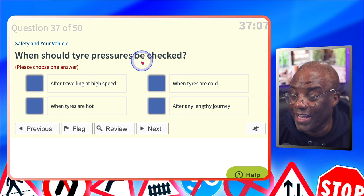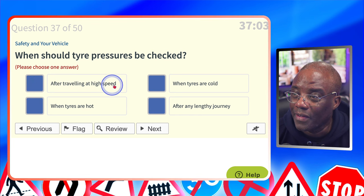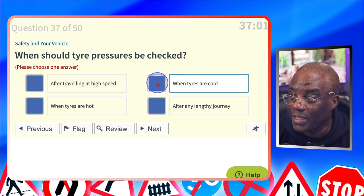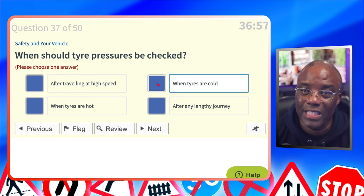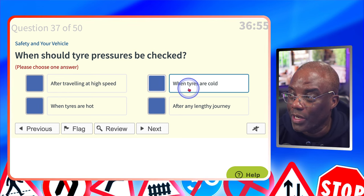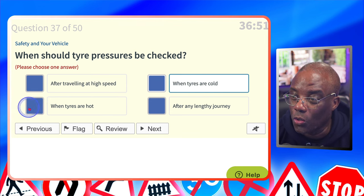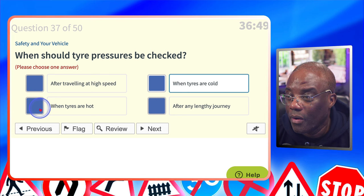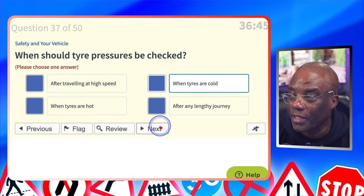When should tyre pressure be checked? It should be done when it's cold. After travelling at high speed? No. When tyres are cold? Yes — tyres are rubber, so when they get hot they expand and don't give a true reading; always check when the engine is cold. When tyres are hot? No. After a lengthy journey? Why check it after the journey — check it before.